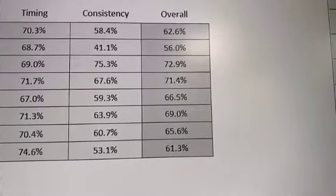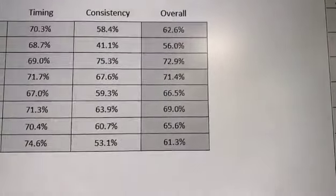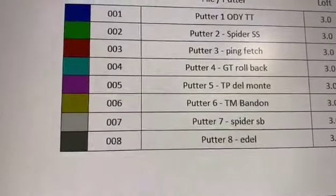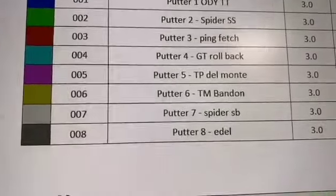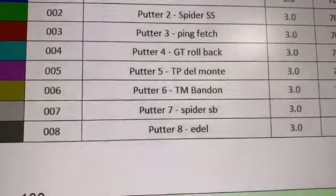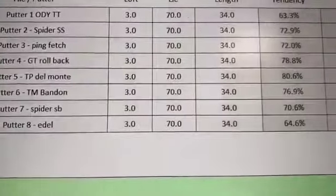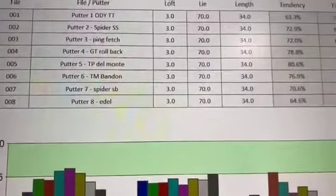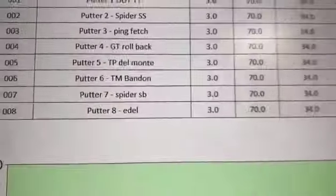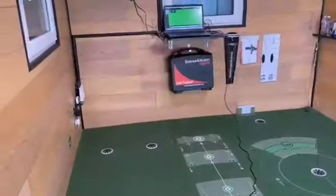We found two better putters at the top of the results. We took those two and did a second check to make sure it wasn't just luck or a fluke. We tried them again, and she went away with the lovely TaylorMade GT Rollback putter.